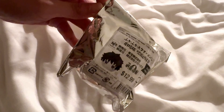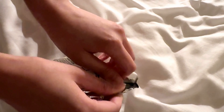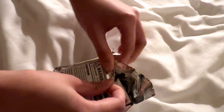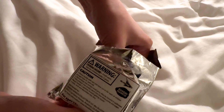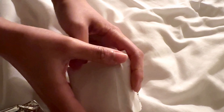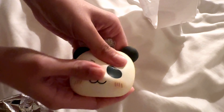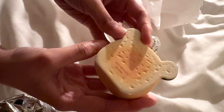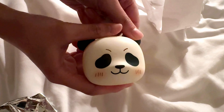All right, let's see who it is. Drum roll please. It is... it's Panda! It's so squishy. Cute — it's a bun, that's cute. Thanks for watching, I'll see you guys next week. Bye!